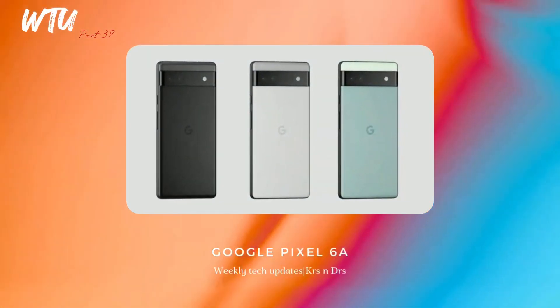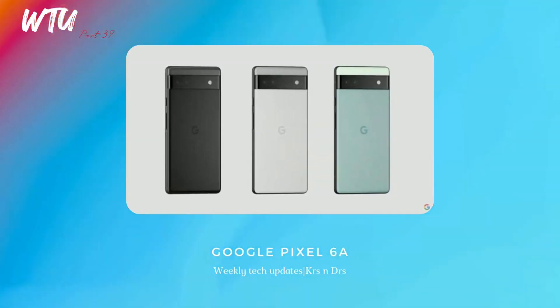Google Pixel 6a has officially unveiled and pre-orders in India on Flipkart have started at ₹43,999. The smartphone looks really nice, and if you're into Android you can definitely grab it. This is also the very first smartphone to come with the Google Tensor chip in India.